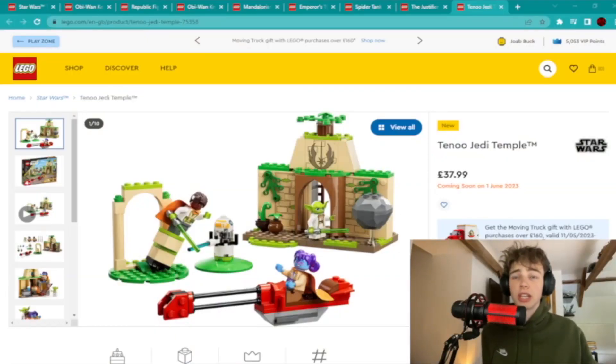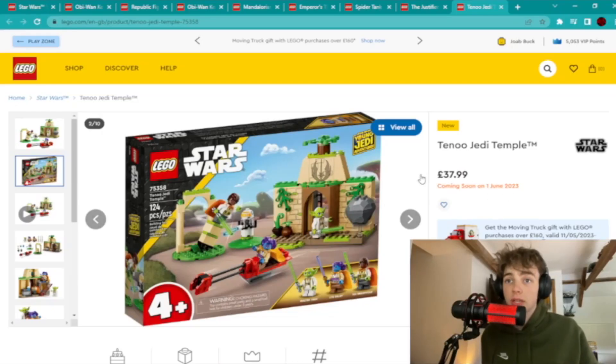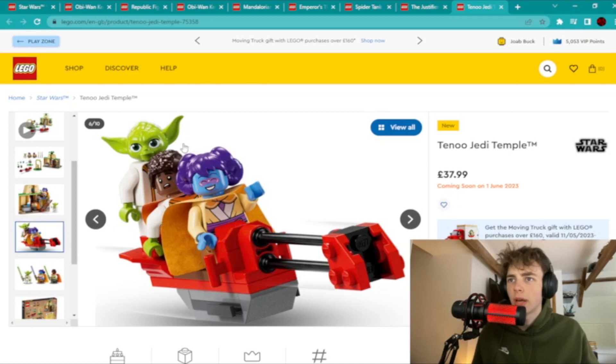The first one is not actually out yet, but it's the Tenoo Jedi Temple. The reason I've picked this one is because of the minifigures — we get a brand new Yoda from the High Republic era, and Liz and Kai Brightstar. I know it's really expensive, which is probably why a lot of people won't buy it, but that's a reason to invest in it, because if a lot of people don't buy it, then in the future when it's no longer available it will be more sought after. All of these minifigures are unique, and I think Liz actually has a new hairpiece.